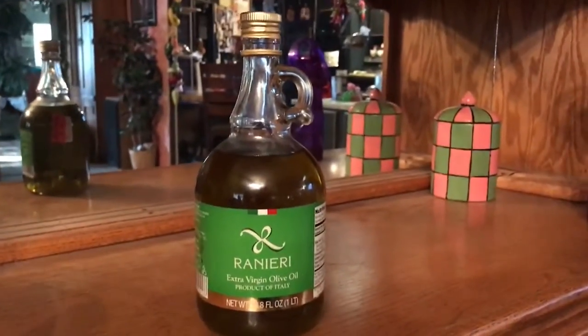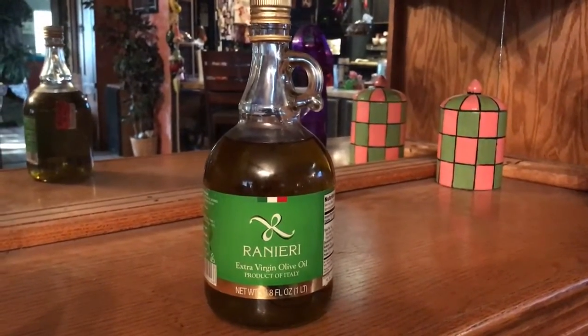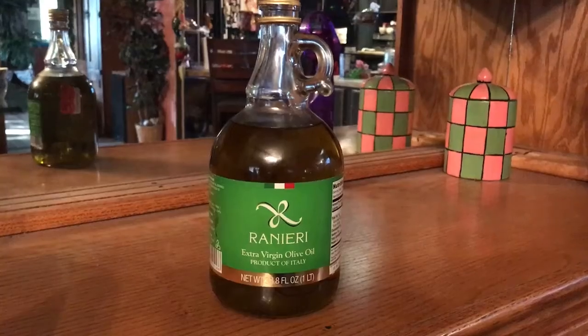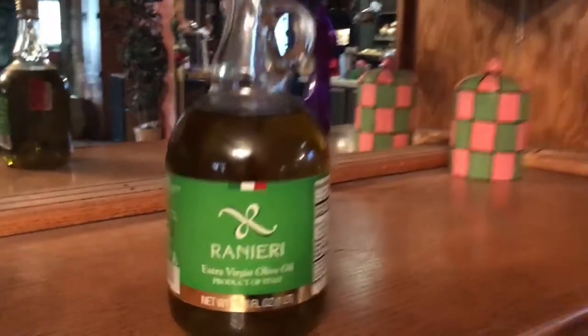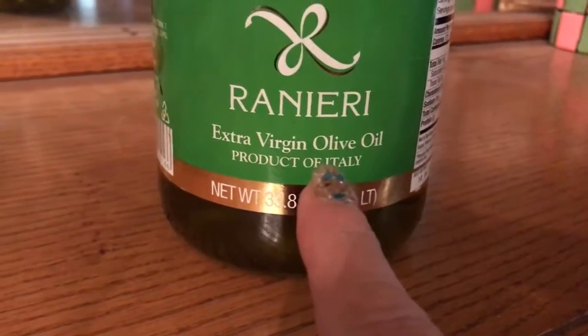If it tastes sour or acidic, throw it out — it's bad. It will make you sick. A lot of people don't know this, but olive oil goes rancid, especially the extra virgin olive oil. That kind is the worst.